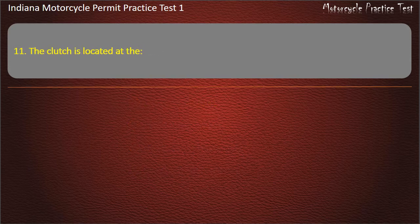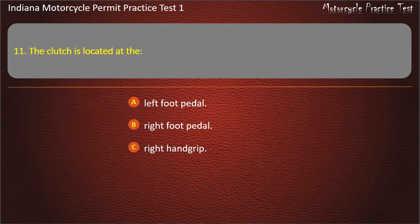Question 11: The clutch is located at the: Left foot pedal, Right foot pedal, Right hand grip, or Left hand grip. Answer: Left hand grip.